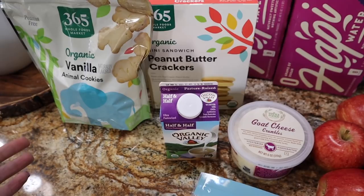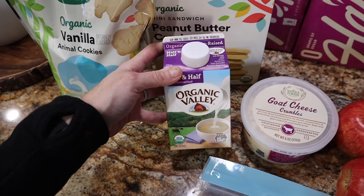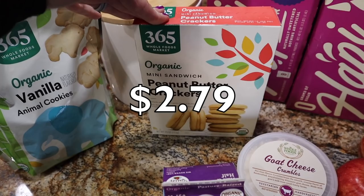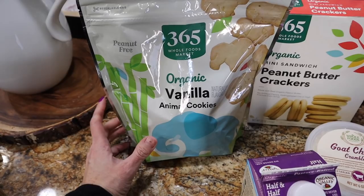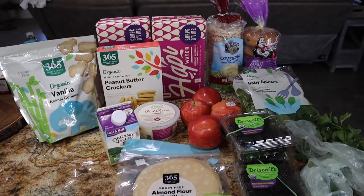The Organic Horizon heavy cream has guar gum in it now — I don't remember it having that before, but it bugs me when they add that. So I got the half and half because it's just cream and milk. I also picked up the boys' Whole Foods organic mini sandwich peanut butter crackers — much better than Ritz. And these are the Whole Foods organic vanilla animal cookies — better than a lot of animal cookies at Walmart, and I got the big bag since it's a cheaper deal. That's everything from Whole Foods for $50.